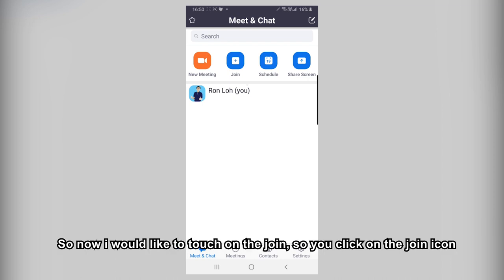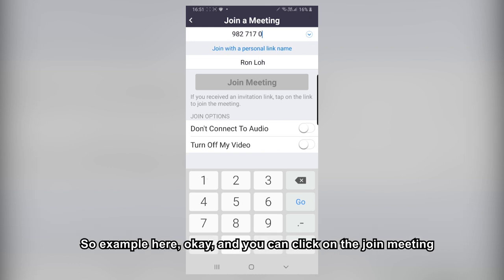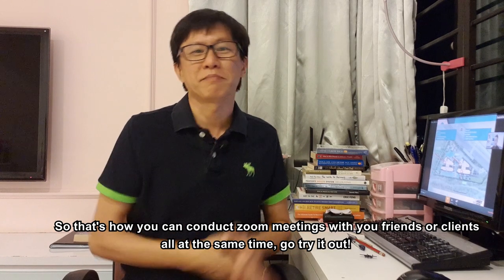Now let's touch on Join. Click on the Join icon. From here, you can choose to turn on your audio or turn off your video. Once you click on the Meeting ID field, you can key in the meeting ID that was sent to you by the host. Then click Join Meeting. That is how you conduct a Zoom meeting with your friends or clients.